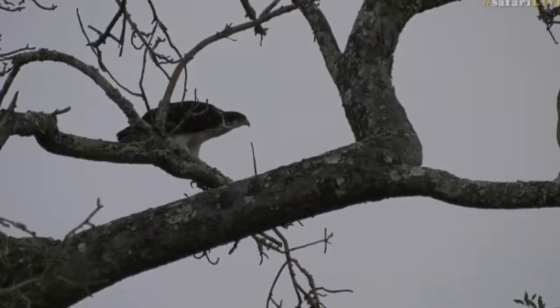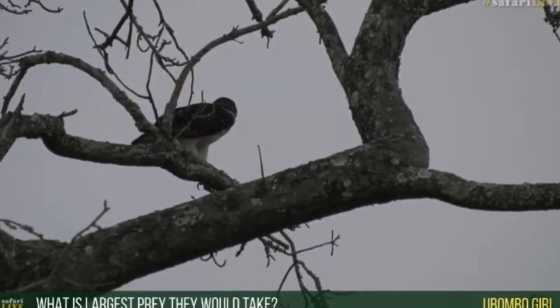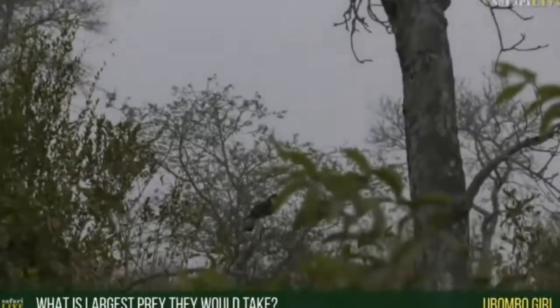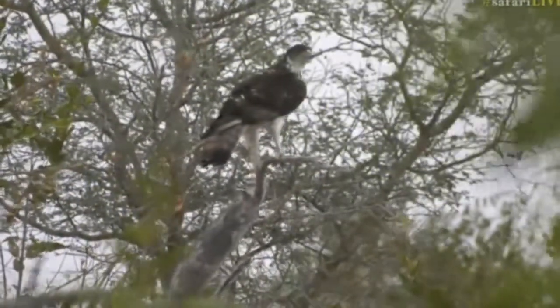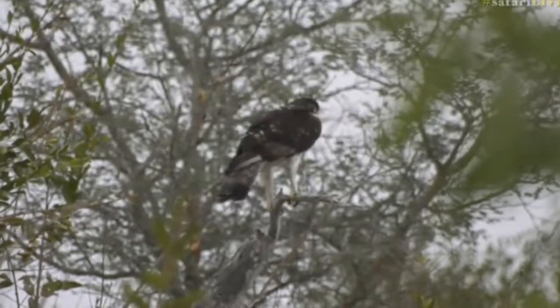Wow, look at that — it's quite low down there, can you see it? Let me just reverse a little bit — let me just reverse a touch. There's a beautiful gap through the trees — look at that.